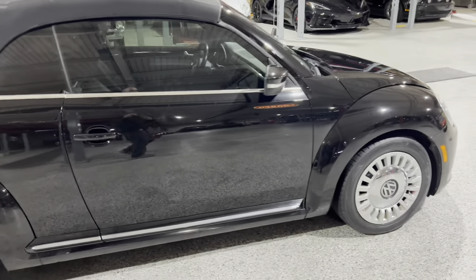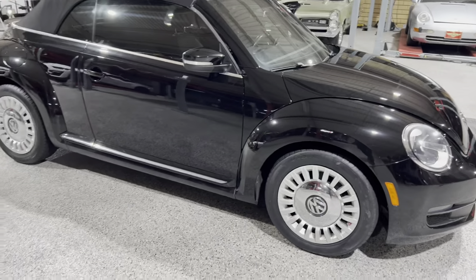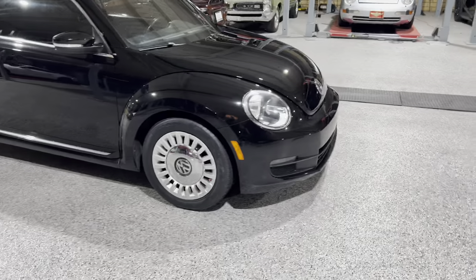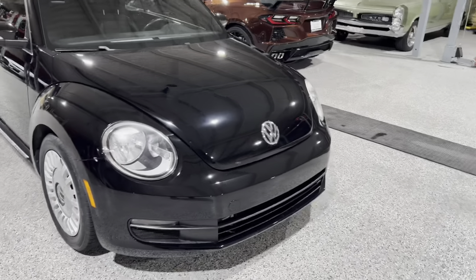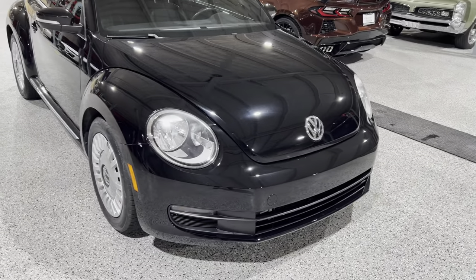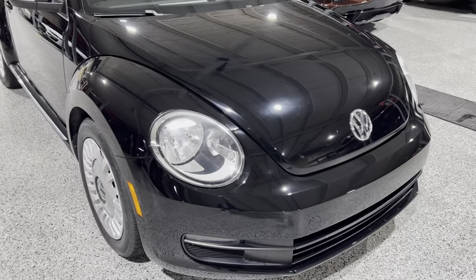I'll let you go ahead and do a little walk around on the car here and then we'll zoom in on any flaws and imperfections. This is a nice little car. It's not a show-worthy car by any means. It's a nice driver.